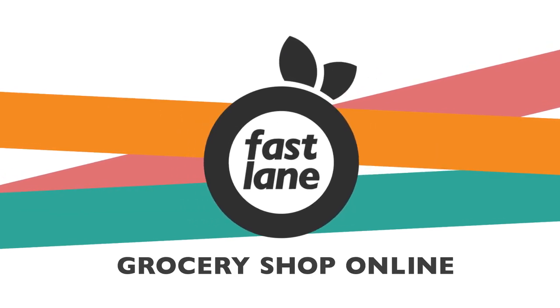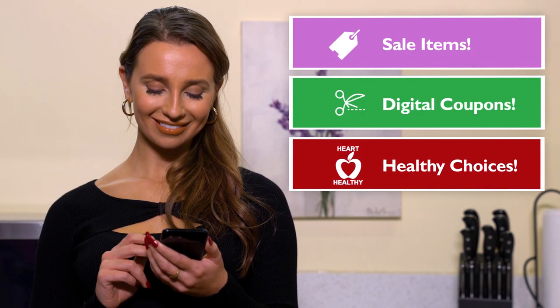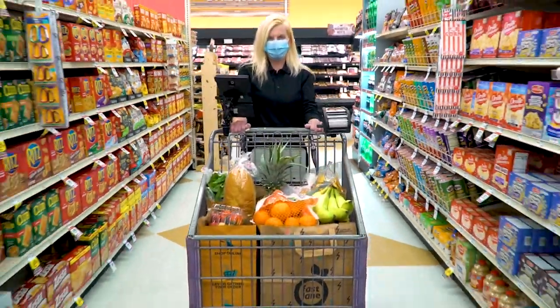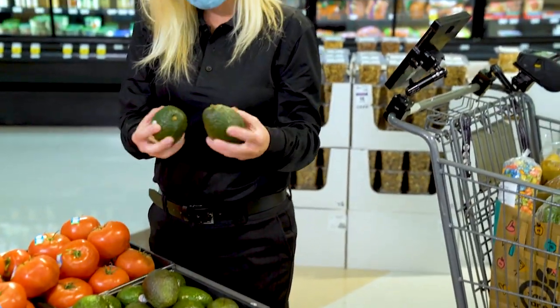Shop Fastlane for convenient grocery pickup or delivery. You can shop using our handy filters to find products on sale. Submit your order and our trained personal shoppers carefully gather everything for you.